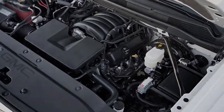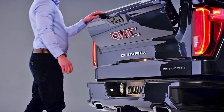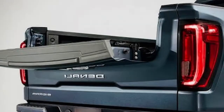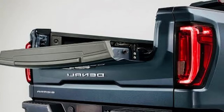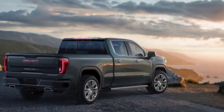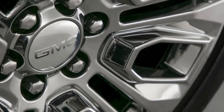As for the powertrain, don't expect any surprises. The all-terrain will serve as a trim package, so it will be available with the same 5.3-liter V8 and 6.2-liter V8 as other Sierra 1500s. The 5.3-liter is paired with GM's 8-speed automatic, while 6.2-liter models will get the newer 10-speed auto.